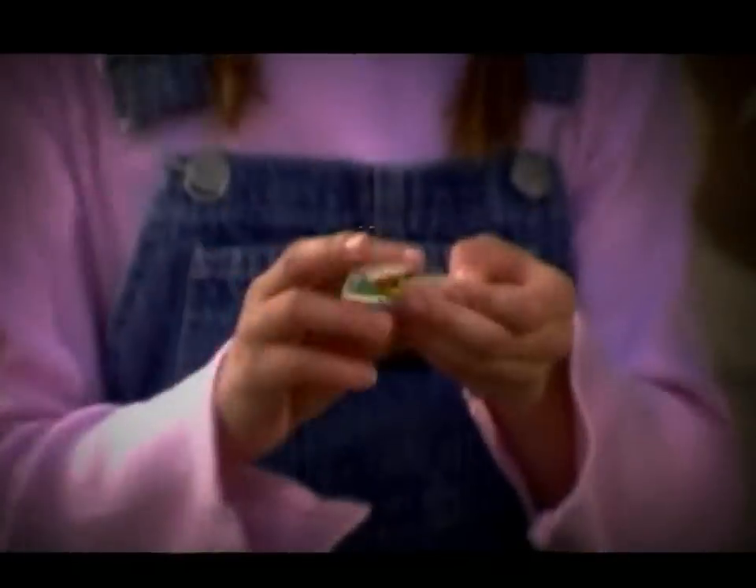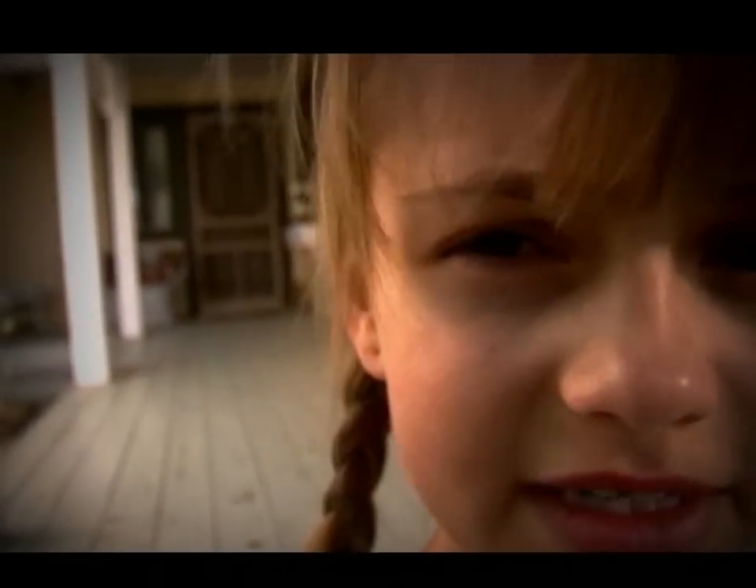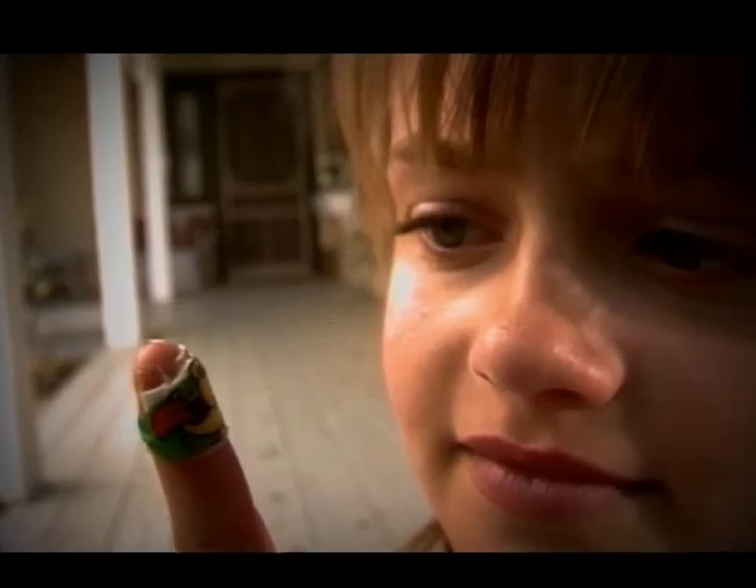I cut my finger this morning and it's bleeding, but if I put this band-aid on it'll stop in a while. Did you ever wonder how it happens? Does blood just stop because that's what it's supposed to do? Why doesn't our blood clot before we get cut? I guess we'd just die because all our blood would harden up and stop flowing.